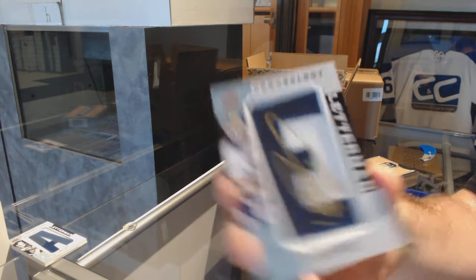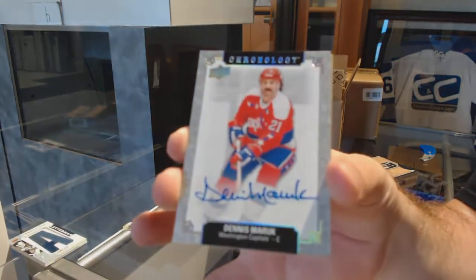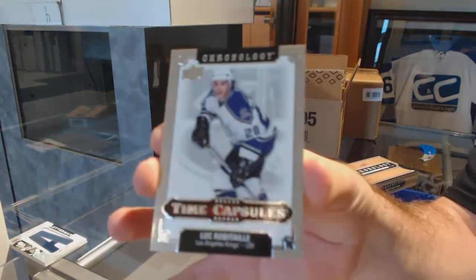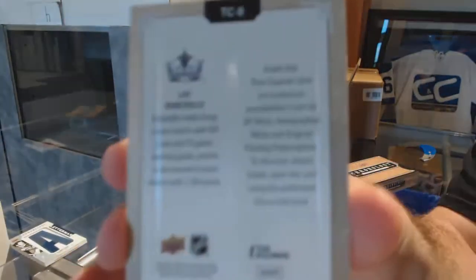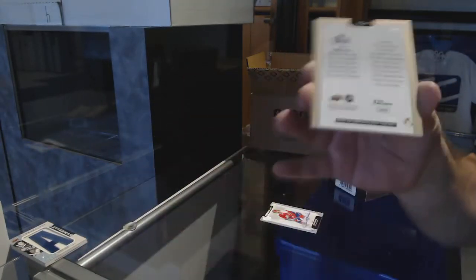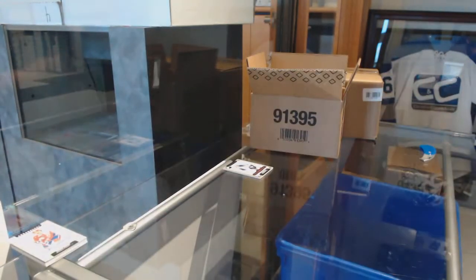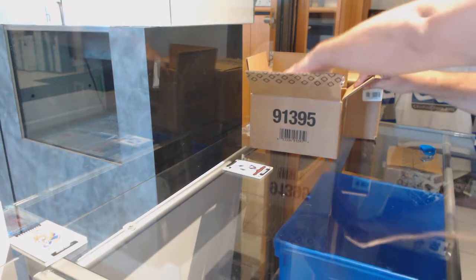We've got for the Capitals, Dennis Maruk autograph. And our first time capsule — I'm going to open these at the end — of Luc Robitaille. Here's how they look: the opening is on the back. The card goes inside, the outside will go to LA. I'll open that after the break, so we'll find out what all the minis have.